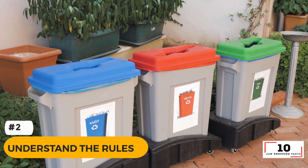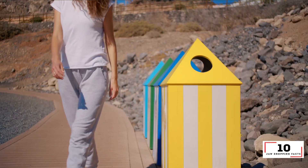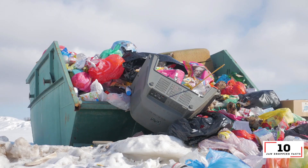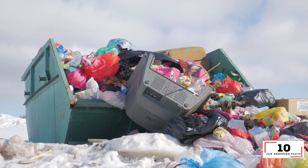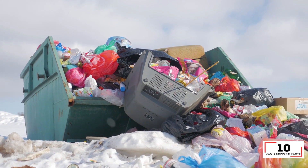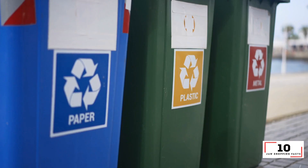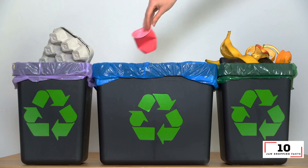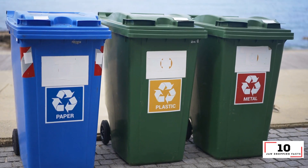Number 2: Understand the rules. One of the biggest mistakes people make when it comes to recycling is putting the wrong items in the incorrect bins. This not only causes a huge headache for those who have to sort the rubbish at the other end, but it also puts a huge strain on the environment with unnecessary items heading to landfill. Take a few moments to understand the specific recycling rules for your council area, and go one step further by educating your entire family so everyone is on the same page.